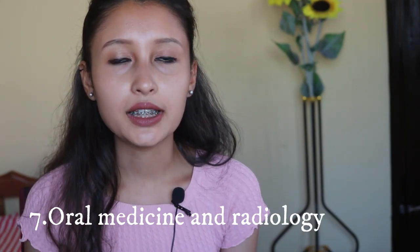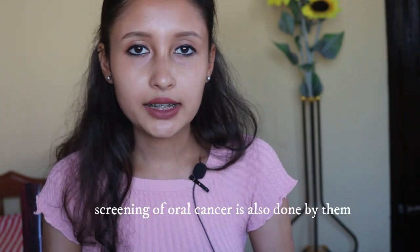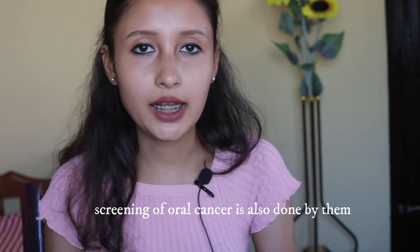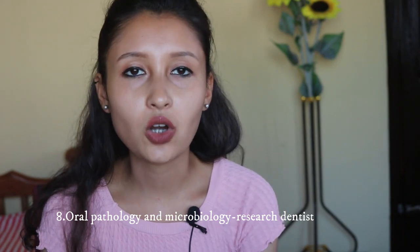Next is oral medicine and radiology. They are regarded as physicians of the mouth — experts in diagnosing and managing patients with various conditions affecting the oral and facial region. In India, oral medicine and radiology are clubbed together as one branch, whereas in other countries oral medicine is clubbed with oral pathology to form one branch. This department works through clinical examination combined with interpretation of various kinds of radiographs to arrive at a diagnosis.